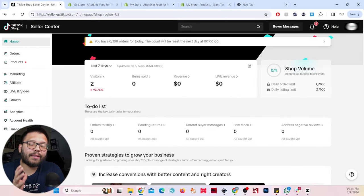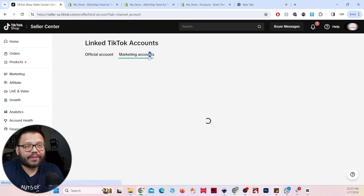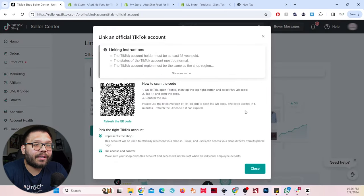I got both products in today and we're going to start making videos tomorrow. Right now we need to make our account into a business account and link our official TikTok account — this is going to be the account people use to make a purchase. Up at the top, click on your name, then 'my account' and 'linked accounts.' You'll see the 'link TikTok accounts' option. You have the official account — where you make your sales — and marketing accounts, which you can unlock later. Marketing accounts are extremely helpful if you have multiple accounts; they're different from affiliate accounts in that you don't have to pay commissions. For now, go to official account, click 'link official account,' and scan the QR code with your phone.